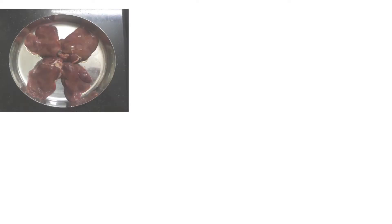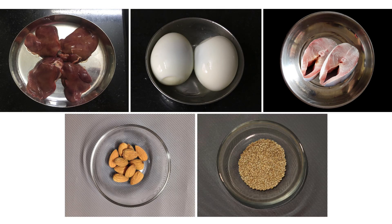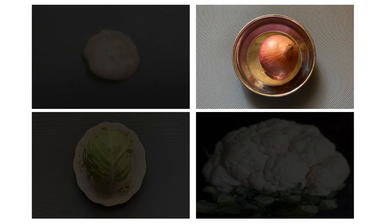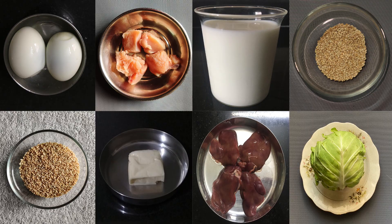Goat liver, egg, fish, nuts and seeds have biotin. Sulphur is also present in garlic, onion, cabbage and cauliflower. Remember to include these foods in your daily diet for good health.